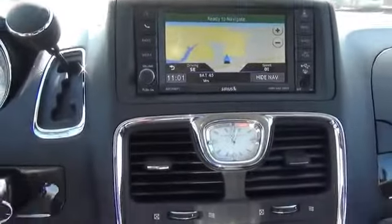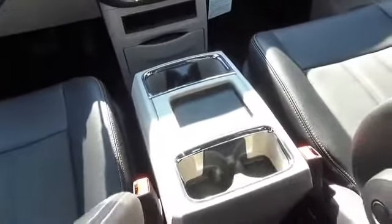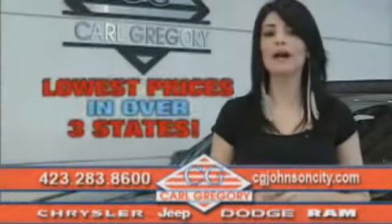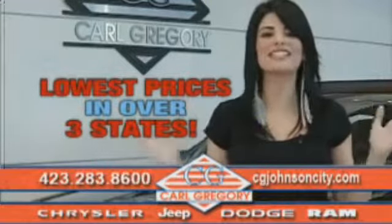Great quality at a great price. Call or click to contact us today. By browsing our website, you'll find over 1,000 vehicles at our lowest prices in over three states.